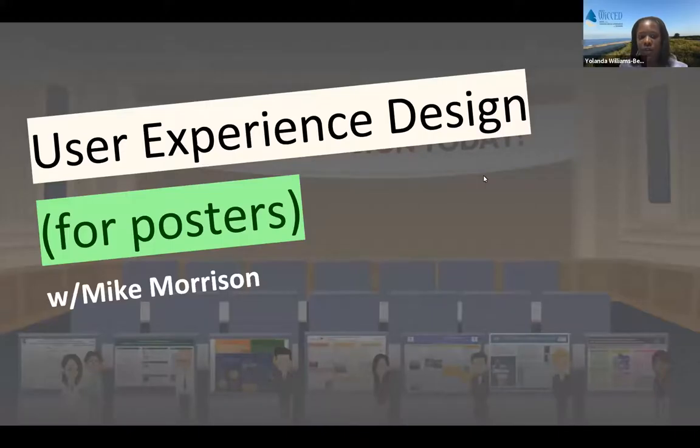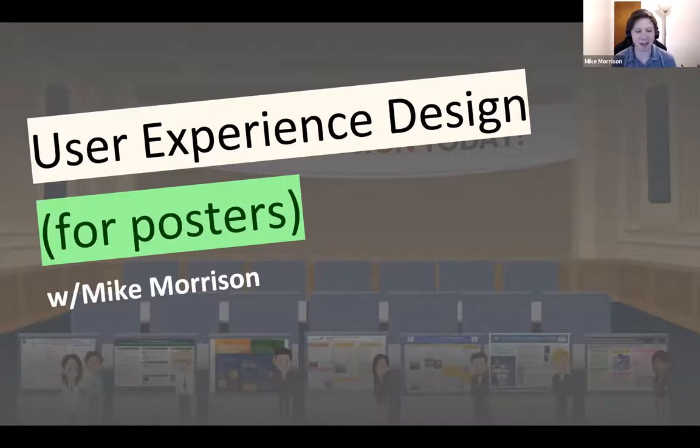Thanks to Yolanda for organizing all this. My quick life story is that I was a UX designer and a web developer for a long time, got burned out, and decided to go back and do a PhD in psychology. Then I realized what science needed was a web developer with UX design skills, not another psychologist, so I'm still finishing my PhD in psychology.